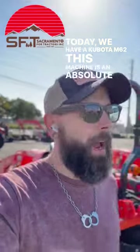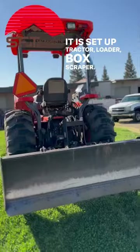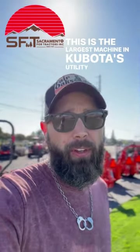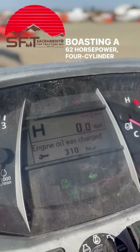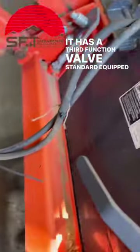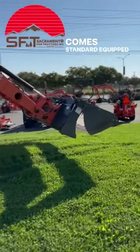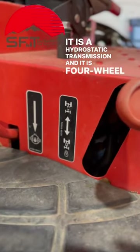This machine is an absolute beast. It is set up tractor, loader, box scraper. This is the largest machine in Kubota's utility series, boasting a 62 horsepower four-cylinder diesel Kubota engine. It has a third function valve standard equipped and it also comes standard equipped with this hydraulic four-in-one bucket. It is a hydrostatic transmission and it is four-wheel drive.